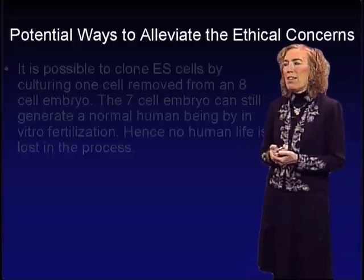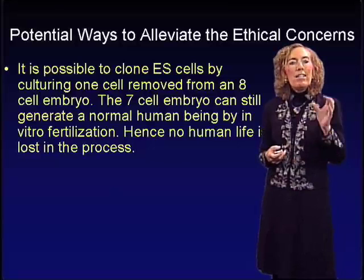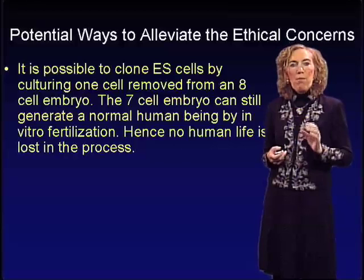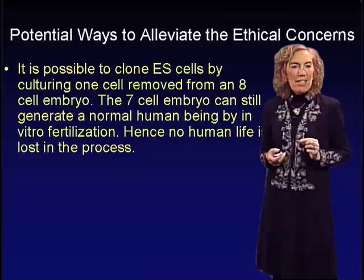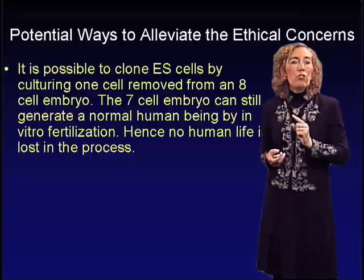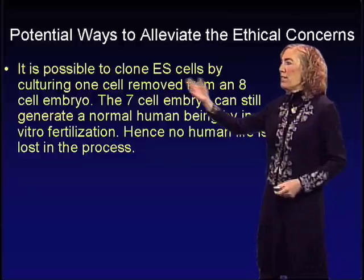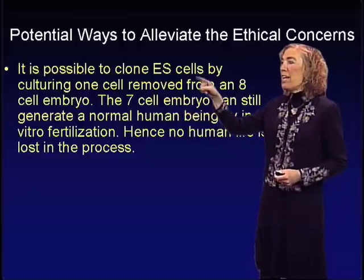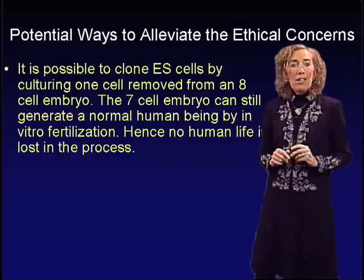What are the potential ways to alleviate these ethical concerns? Scientists have recently learned it's possible to clone embryonic stem cells by taking an 8-cell embryo from a blastocyst produced by in vitro fertilization and removing just one single cell. The remaining 7 cells can still generate a normal human being by in vitro fertilization — so no human lives are lost. We could take that one cell and expand it in tissue culture to generate lots of embryonic stem cells. Maybe we could get our cake and eat it too using this particular process.